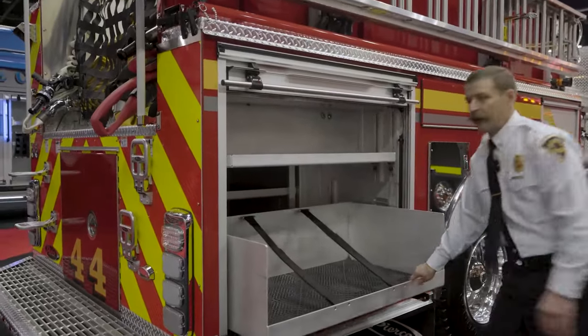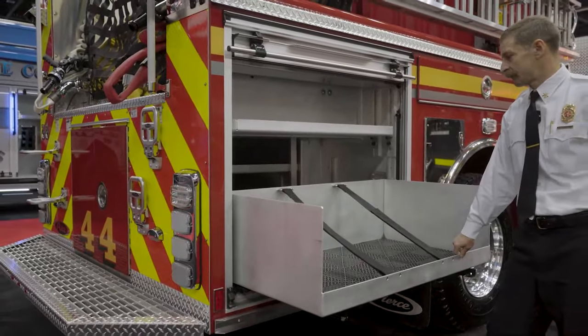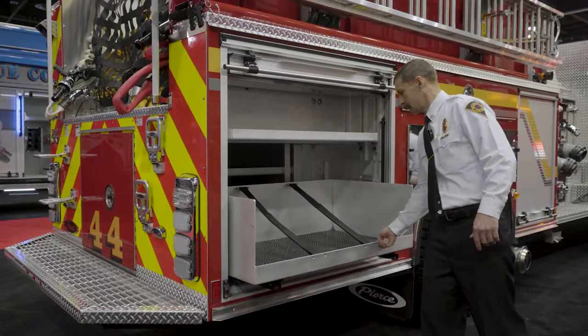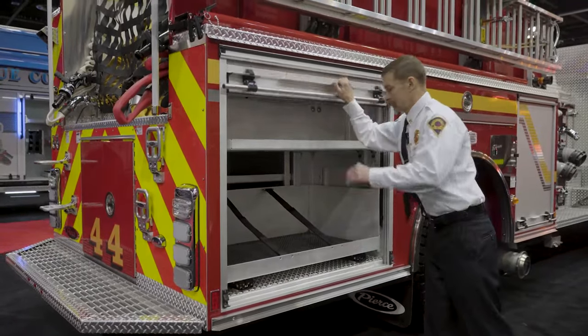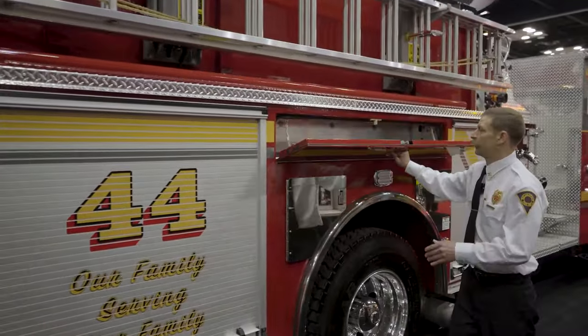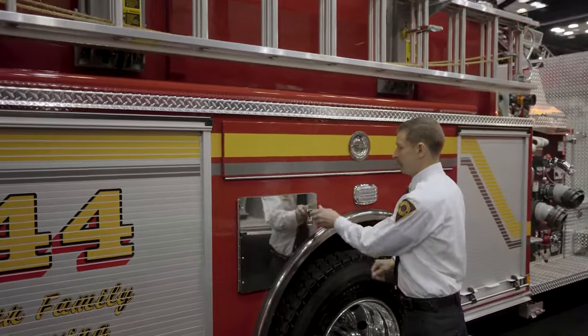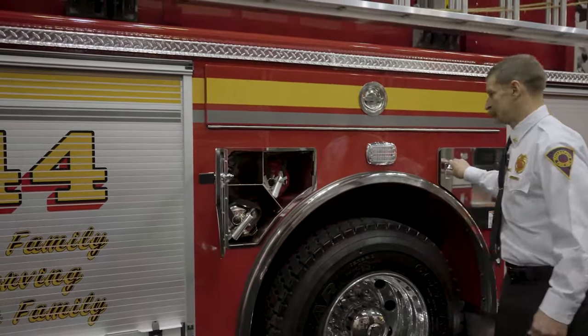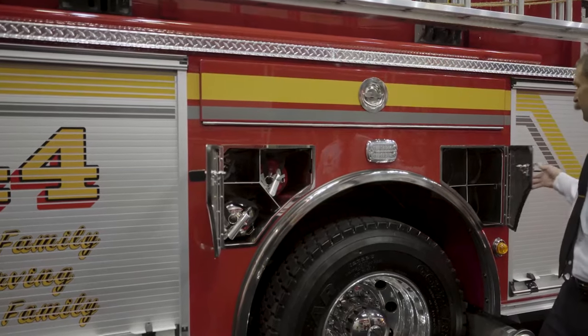This here is set up for our high-rise hose packs — it's a pull-out tray to be able to load those on your shoulder real easy and go to work. High side compartments above our complement of extinguishers, and traditional air bottles in the other compartment.